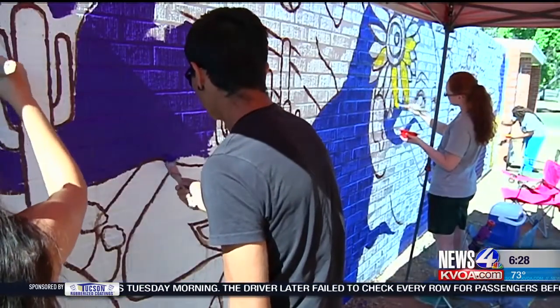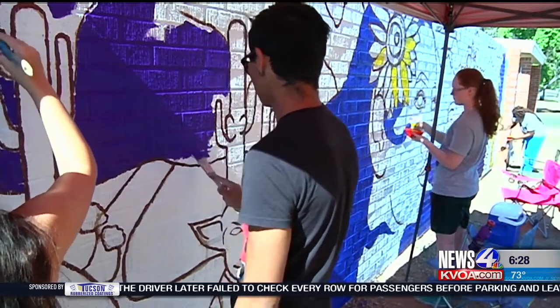I expected teamwork, but the way we've been working together is just awesome. It's everybody's input and everybody's thoughts and designs together, and I think that's really cool.